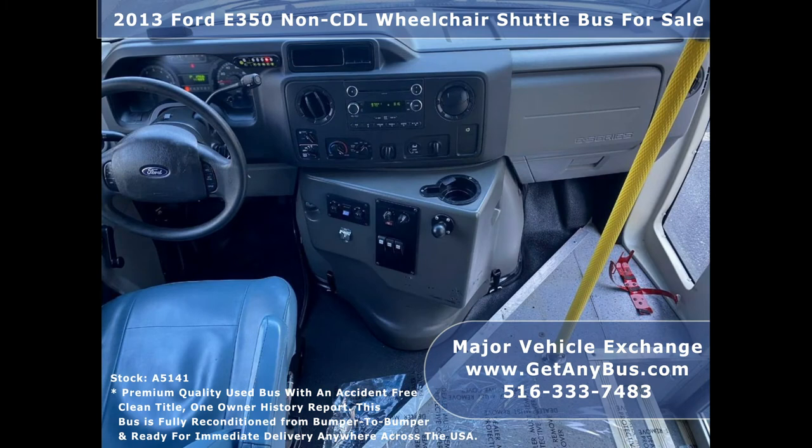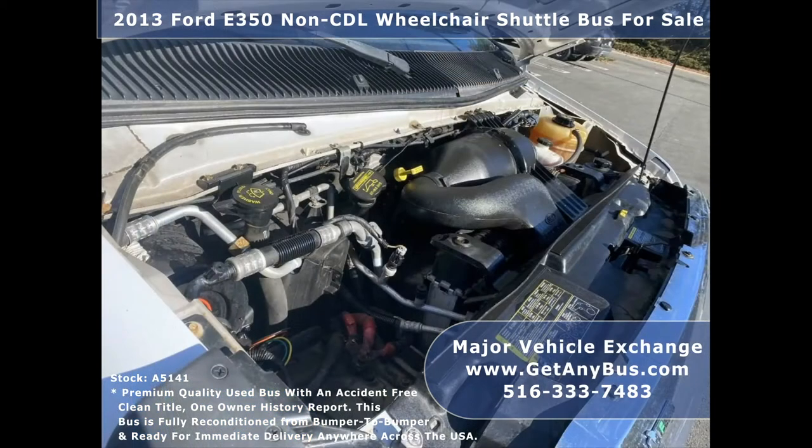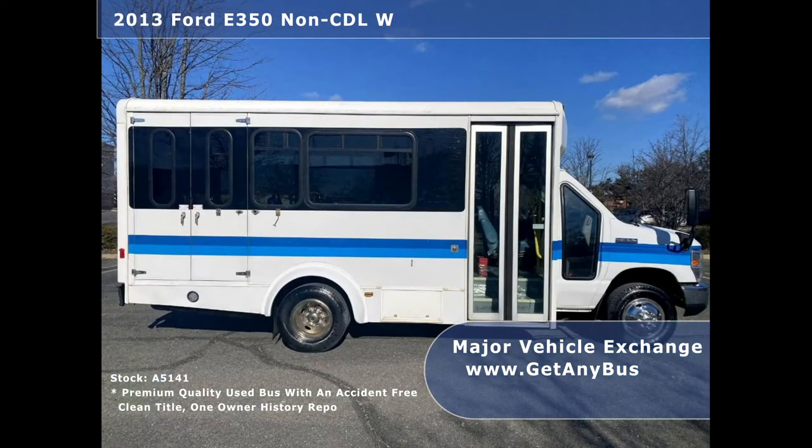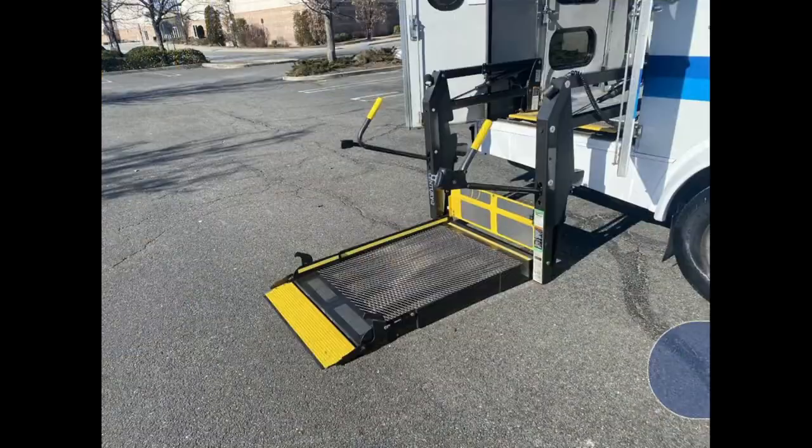The seating arrangement is perfect for adult daycare, assisted living homes, retirement homes, handicapped mobility, schools, and much more. This bus has a 5.4L V8 Triton gas engine which delivers superb power and performance under load, and is well known for economy and reliability. All mechanical functions are in excellent working condition and all fluids have been checked and changed as needed.